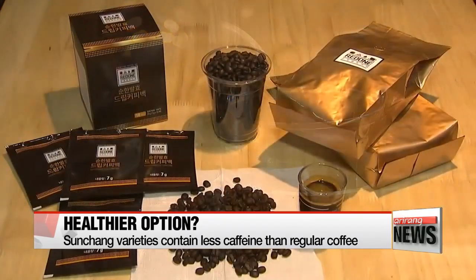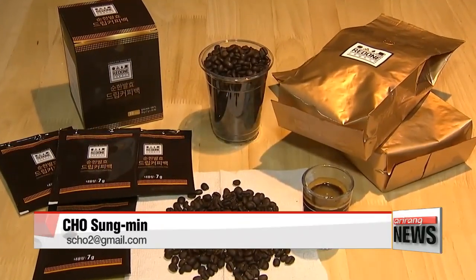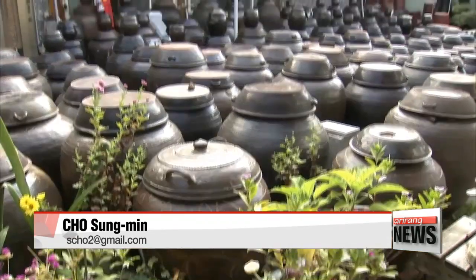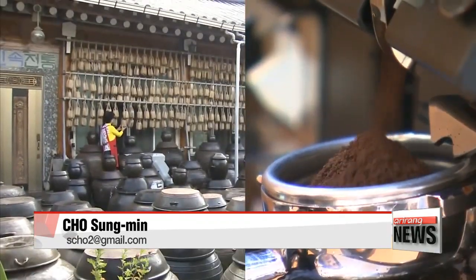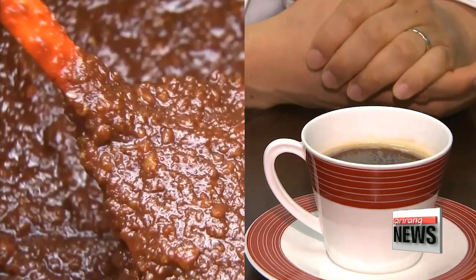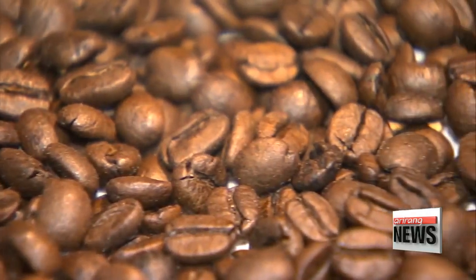Sunchang County has put some of the product to the test on the market in the form of beans and powder patches. More development is needed before fermented coffee hits the stores, but the county looks forward to making waves in the domestic market, which is worth nearly 400 million U.S. dollars a year.